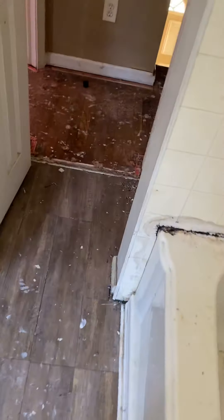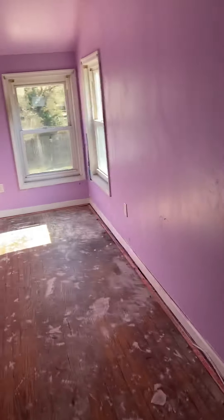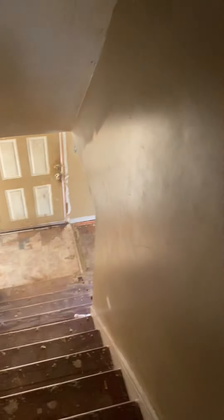Not bad. Bathroom — gut job. We'll gut it and redo it. Not too bad. Windows look good. And this bedroom — nice room, nice room. Nice and deep. That's pretty much it of the house. Not a bad one, not a bad one at all.